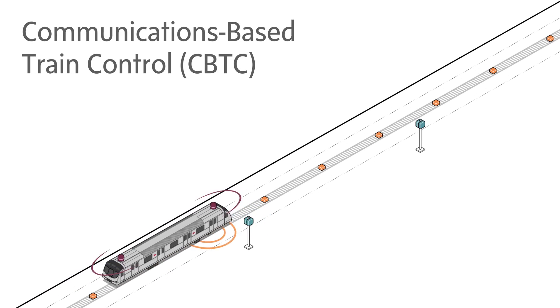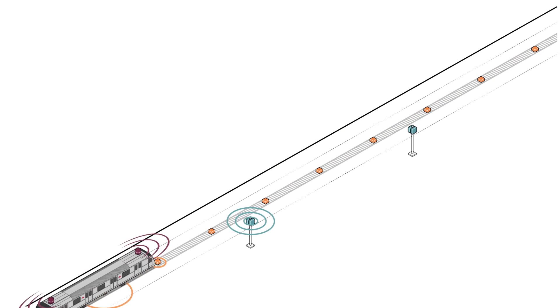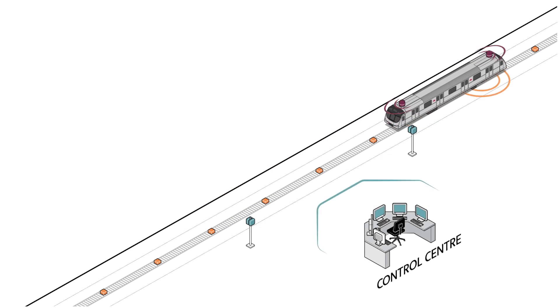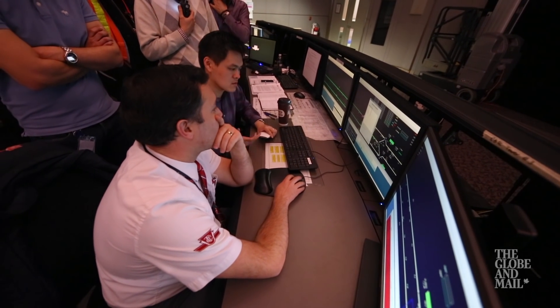The new automatic train control system will use a moving block signal system. While in motion, the train passes over beacons that confirm its location — to the train's computer, to equipment rooms that are scattered throughout the system, and to transit control. In the nerve center at transit control, operators set the program. But if a human makes a routing error, the system won't allow that to happen.